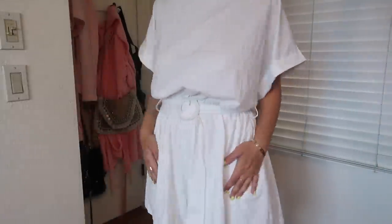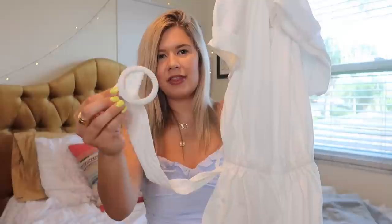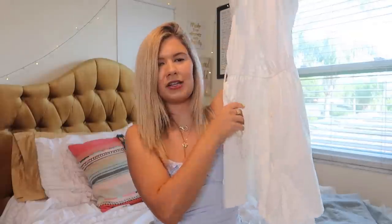Last but not least, I loved this romper — you'll have to see it on. I like the cut, it's very unique. My favorite thing about it was actually the belt — it's like a circle belt, very chic. I thought this would be good for my internship in New York in July.